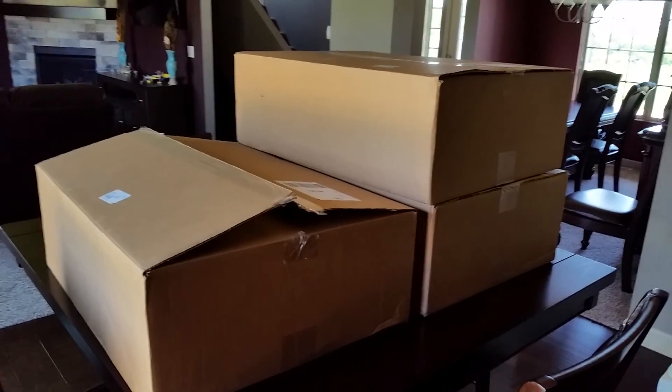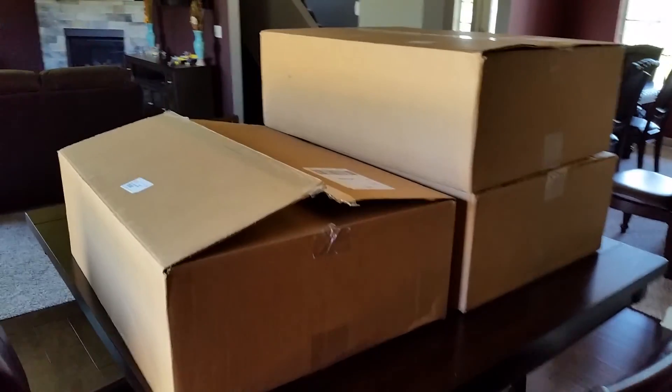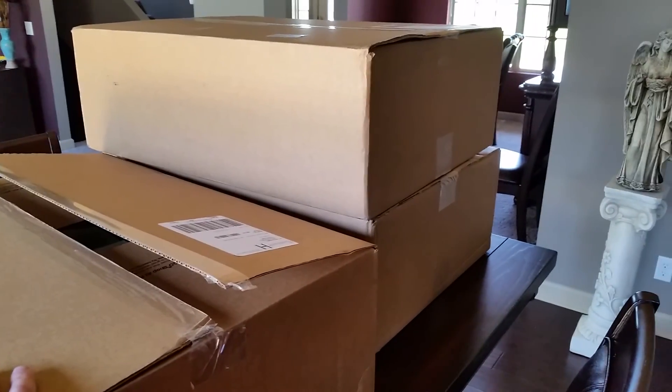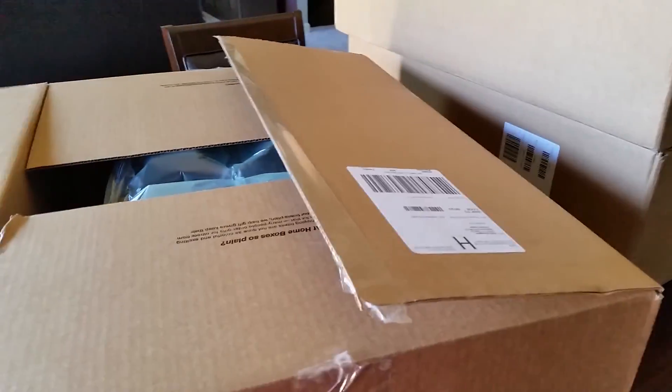Hey everyone, Rick here, and I just received my latest Lego shop order. I thought, as I was already opening one box, maybe I should take a quick video like I did the last time I got a Lego order, just in case anyone's interested. This is definitely not as large of an order as the last one I placed, but there is still some really cool stuff in here.